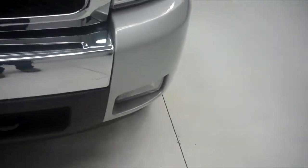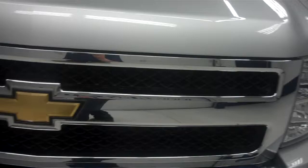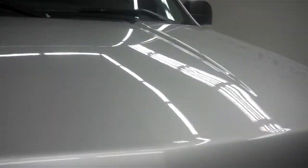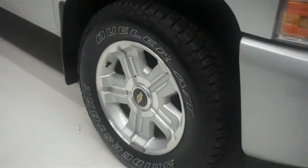Front bumper is very clean and has the factory fog lights. The grille is also very clean along with the hood. The hood does not have any dings or dents. Come around to the side.